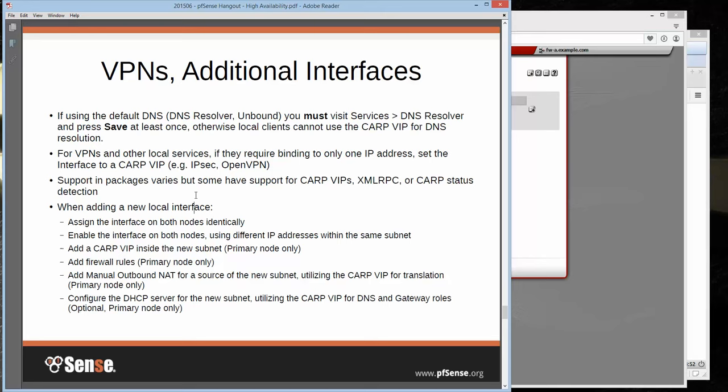Support for CARP in packages varies a lot. Several packages do synchronize their settings, though not all need special handling for CARP. Two of note are Quagga for OSPF and OpenBGPD — they each have an IP address you fill in to detect CARP status, and they only run on whichever node is master, switching accordingly as things fail. When you add a new interface — say a DMZ or LAN2 — assign it on both identically, enable it using a different IP in the same subnet, and then on the primary only, add a CARP VIP, your firewall rules, manual outbound NAT, and DHCP using the CARP VIP for DNS and gateway.